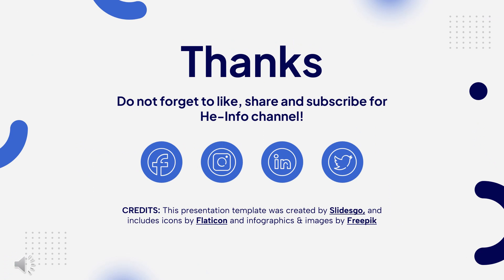That's all the information about Cimetidine we collected. Thanks for listening. Do not forget to like, share, and subscribe to the HeInfo channel if you like this video to receive more health information.